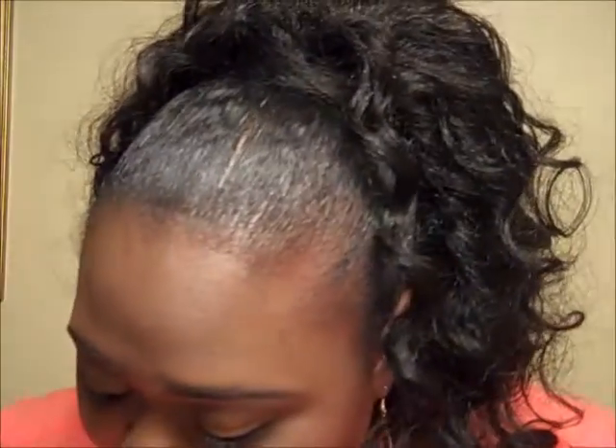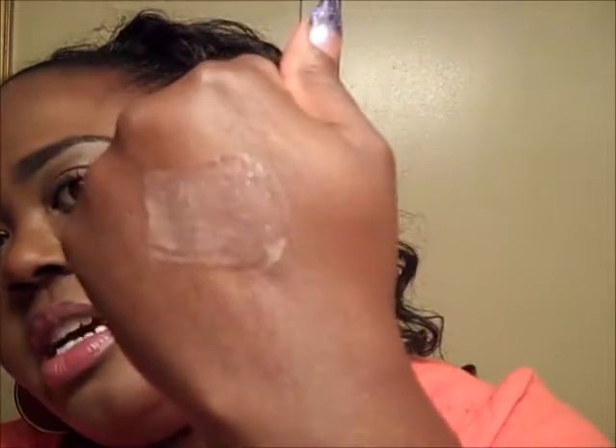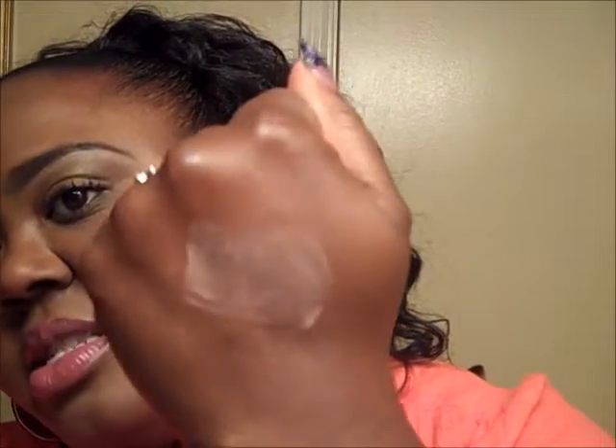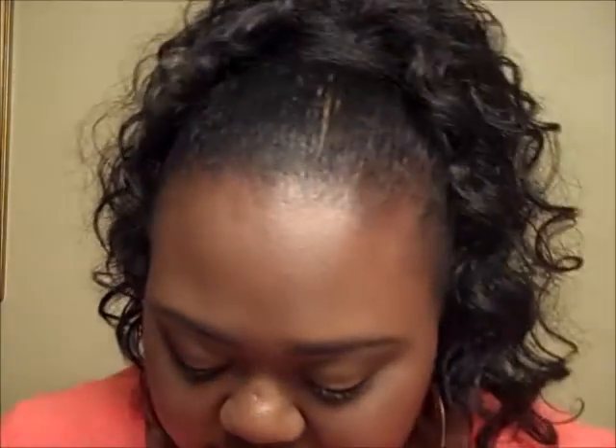I have every single color in the entire collection — if you're interested in seeing them swatched let me know and I'll do a separate video for that. I'm wearing today the color Blissful Berry — it's like a beautiful mauve berry color. I'm going to show you the creamy consistency using the color Nice and Natural. When you put it on it gives you the hint of gloss and chapstick but it also gives you a little bitty touch of color.